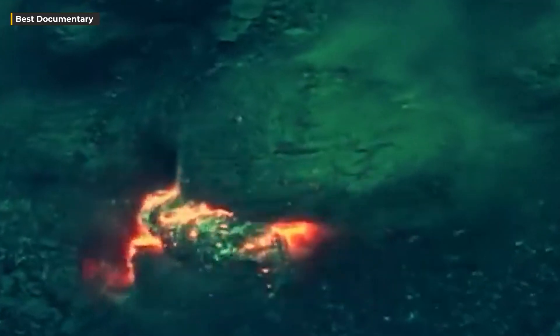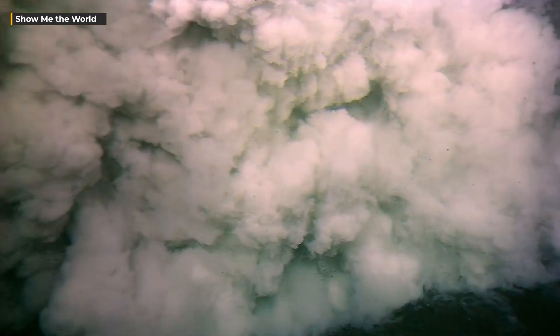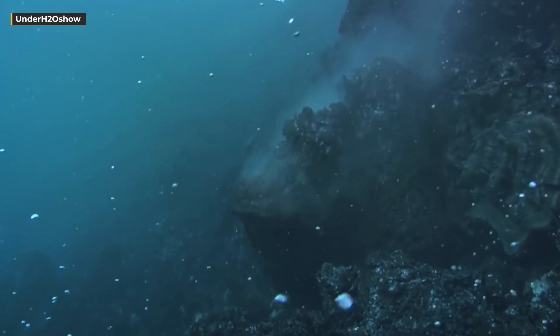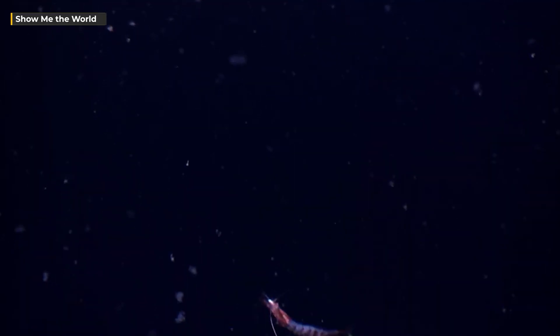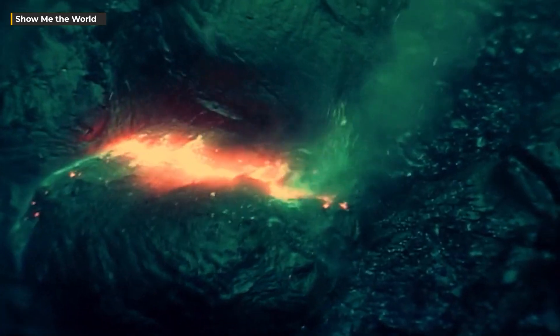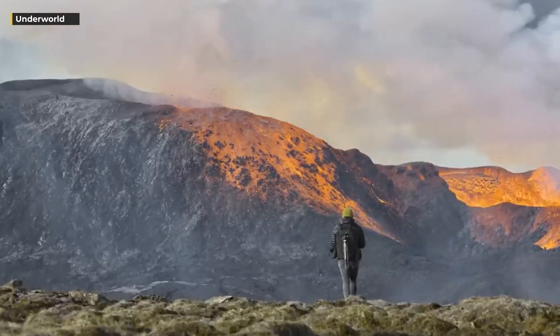In conclusion, the discovery of the largest underwater volcano crack has provided valuable insights into Earth's geological processes and the potential threats posed by underwater volcanic activity. The crack's location and size have important implications for understanding past volcanic activity in the area and the potential for future earthquakes and tsunamis. While the crack poses a threat to marine life, studying it also offers opportunities to better understand marine ecosystems and biodiversity. Continued collaborative efforts among scientists and researchers will be crucial in monitoring and studying the crack, with the ultimate goal of disaster preparedness and mitigation.